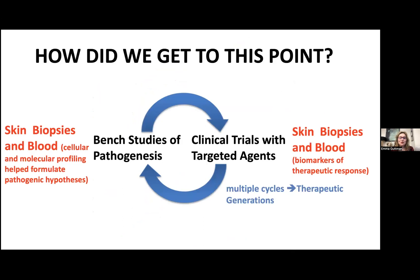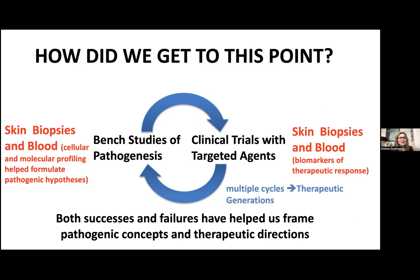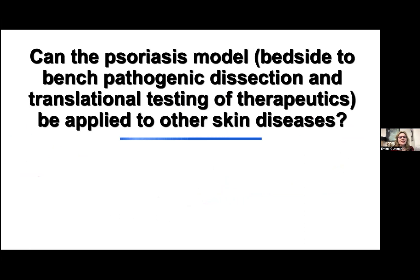How did we get to this amazing point in psoriasis? We started by increasing our knowledge through bench studies of pathogenesis with biomarkers in both skin and blood, which helped formulate a hypothesis. We continued with clinical trials using targeting agents that also included biomarkers in skin and blood, generating biomarkers of therapeutic response. We needed multiple cycles to generate success, because for each success story there are many failures. But the failures are also important because they helped us frame pathogenic concepts and get a good therapeutic direction. Psoriasis is now known to all of us as a TH17 and IL-23-centric disease. So we need to ask: can this very successful psoriasis bedside-to-bench model be applied to other immune-mediated inflammatory skin diseases?